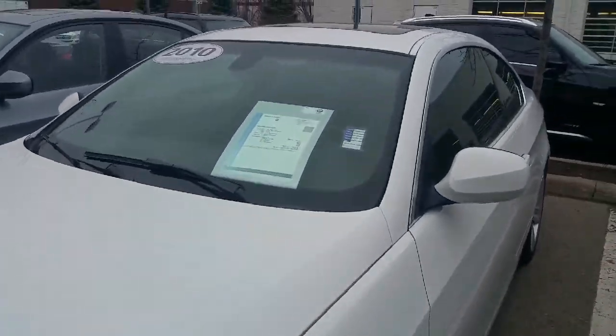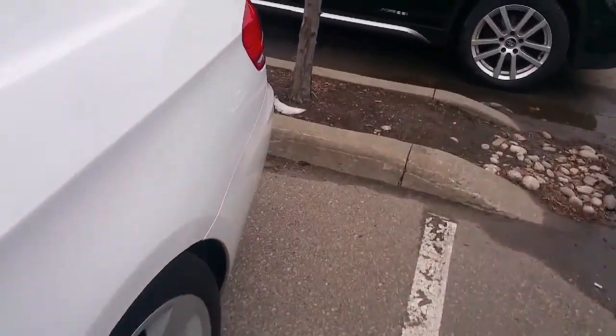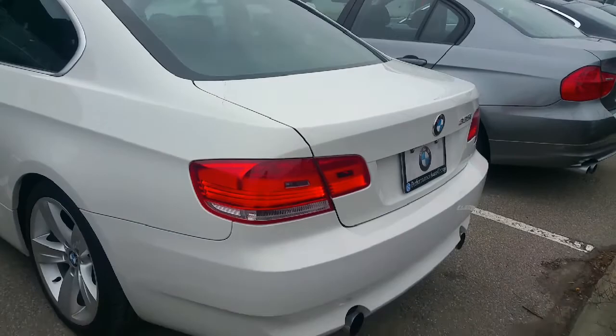The 2010 comes in as a base car, but really nicely equipped standard. The leather interior, heated seats, and heated steering wheel — all that stuff is standard.